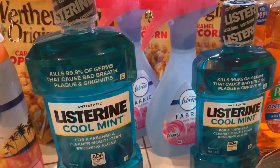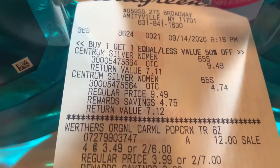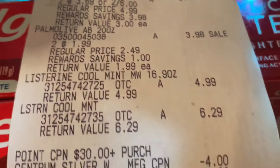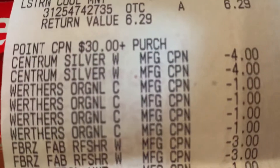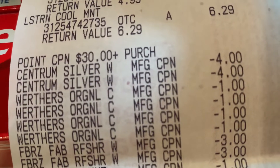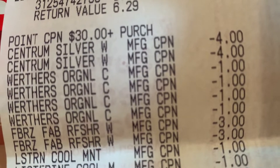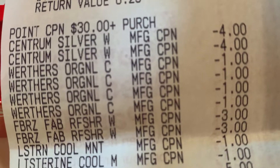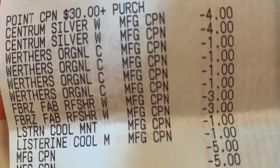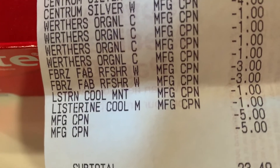I did have coupons — I had $1 off coupons for each Listerine. Let me show you my receipt. You can see that $30-plus purchase coupon, the two $4 off Centrum coupons, the Werther's Popcorn $1 off each one, the Febreze $3 off, the Listerine $1 off and $1 off, and then those two $5 register rewards. It all came up to $23.49.